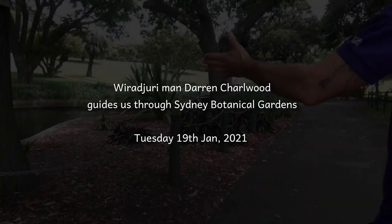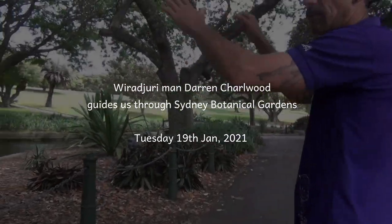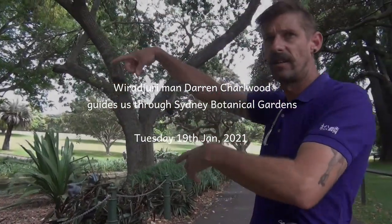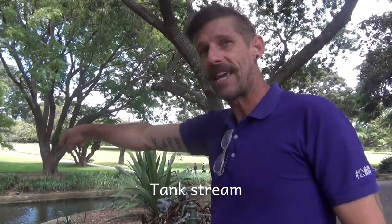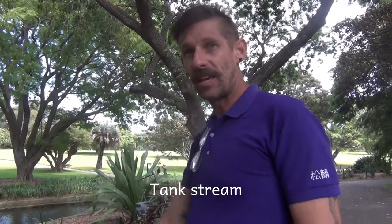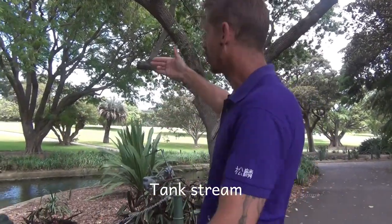A few years ago they put a dye test into some of the old watercourses that run under Sydney, including the Tank Stream — the original water source for the settlement. And when they put it in there, that dye came up right here. That's pretty incredible — the Tank Stream from here.